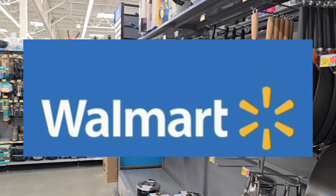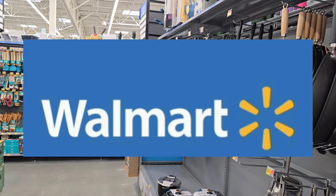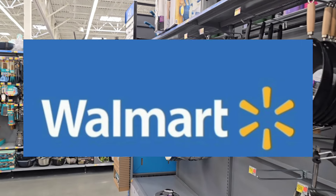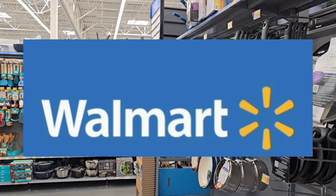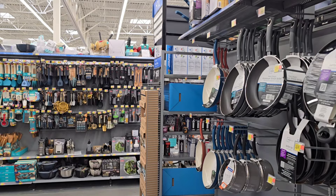Hello everyone, welcome back to my channel. I'm here at Walmart. I don't even know why I'm here — the deals are like dead. It has been a horrible week for rebates, but it's okay. We're still going to make the most out of it.